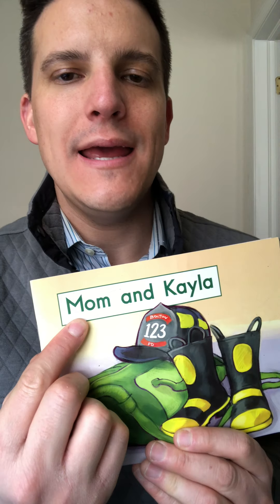Hi kindergartners, it's Mr. K again. Today we're going to read a level B book called Mom and Kayla. But before you read, let's look at some of the sight words that are going to be in our book.